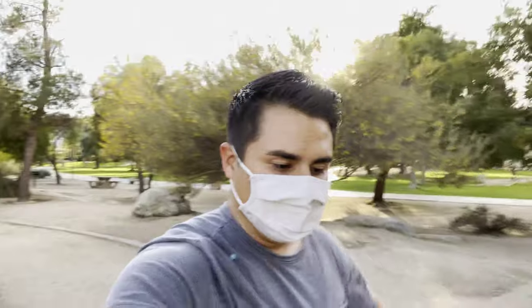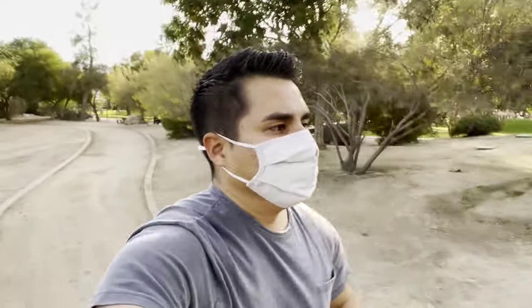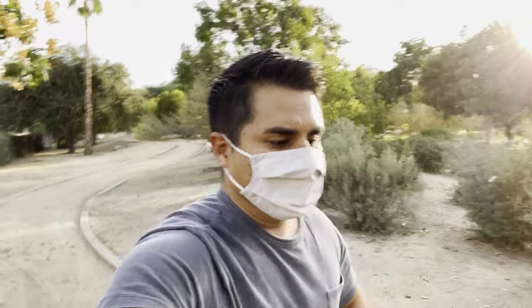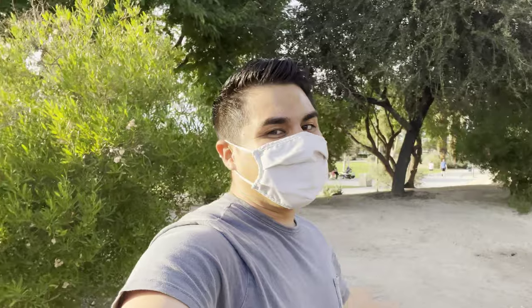Let's go ahead and do a little bit of jogging here. Go ahead and just walk a little bit more and pan around. Get the sun directly in my face. That sun is bright. What do you guys think? Let's go ahead and switch it up to the rear facing camera.